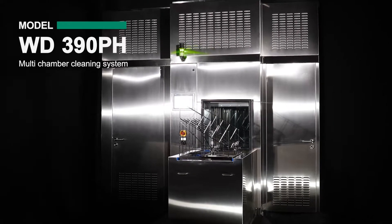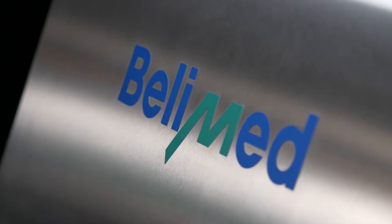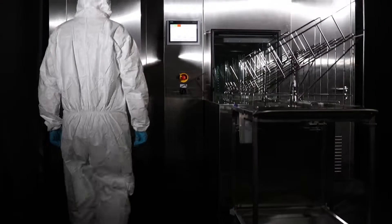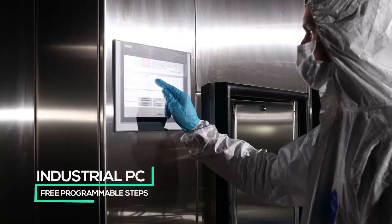Here it is: our GMP-compliant, multi-chamber, BellyMed Life Science WD-390-PH cleaning system. The PLC-controlled system comes with freely programmable processes with highest data integrity.